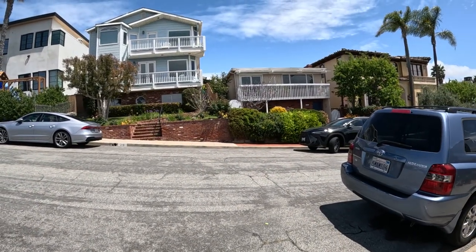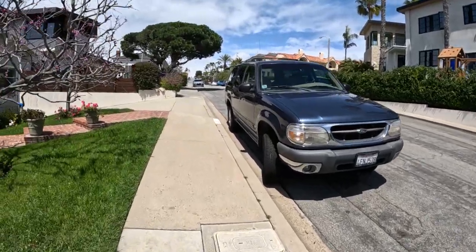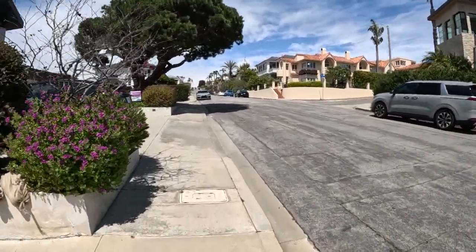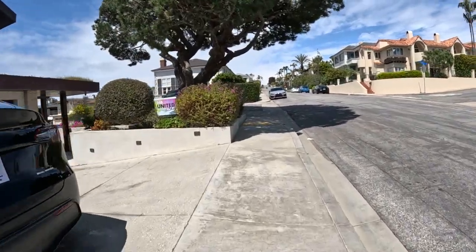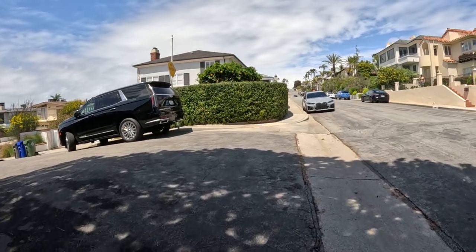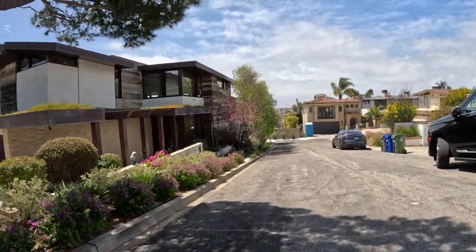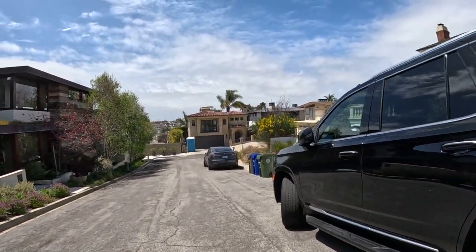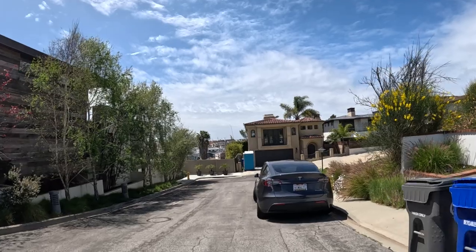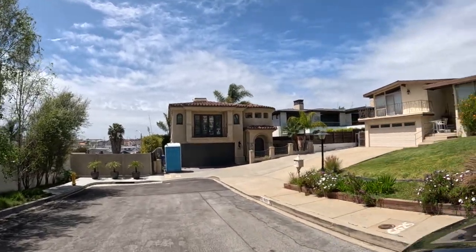Look at that — it's kind of Cape Cod-ish. They probably see the ocean from inside the house. Oh look at this corner house — these corner houses are always super nice. There's another Tesla, that's three — four — five. Tesla, Tesla, Tesla.